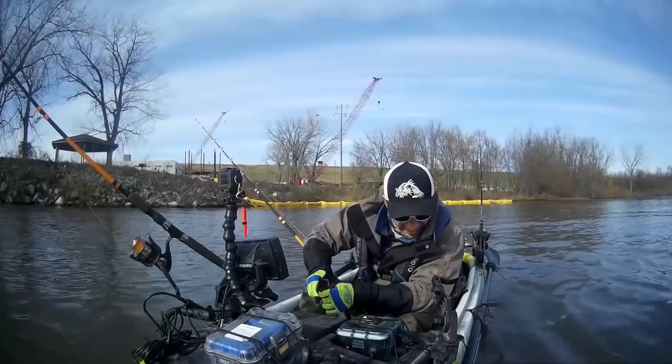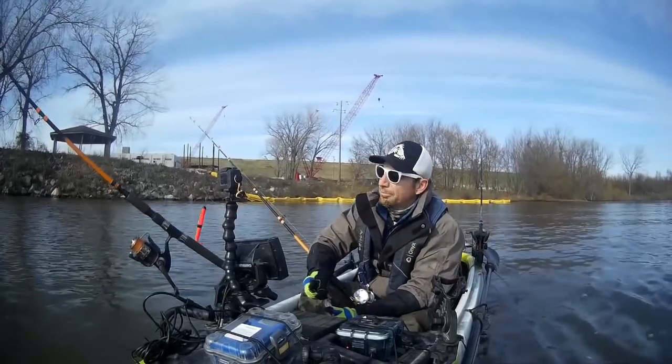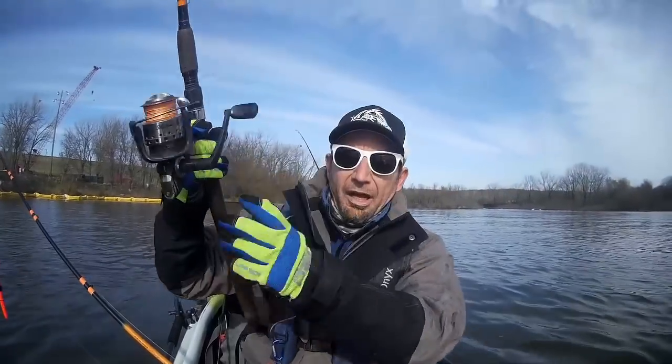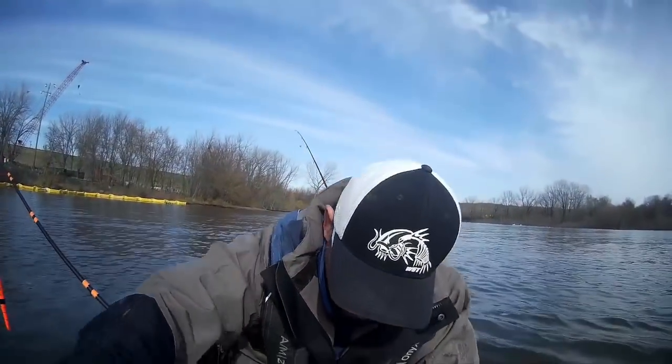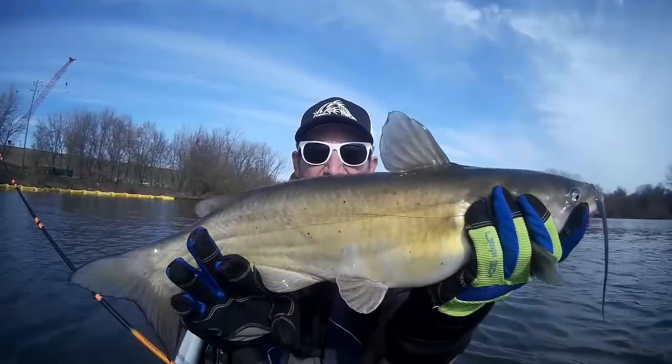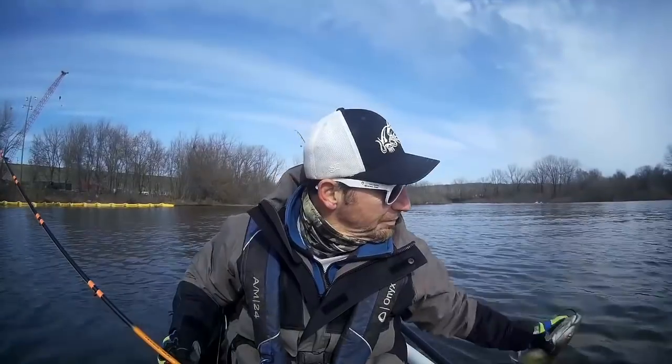That move paid off. Moved to another spot, and then another spot — I almost doubled up there. Moved to this spot over here and haven't been here five minutes. That's a perfect little fish. Let him go. See ya.